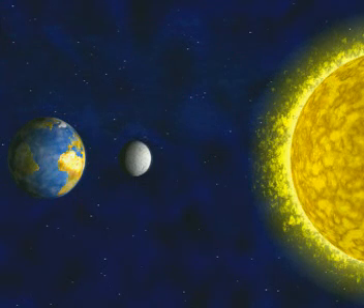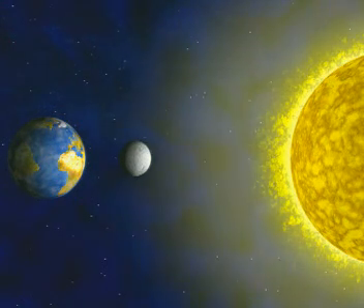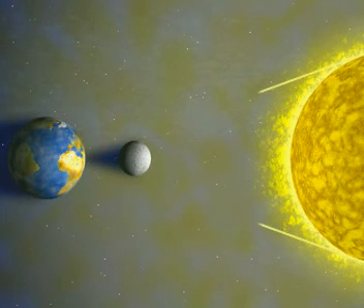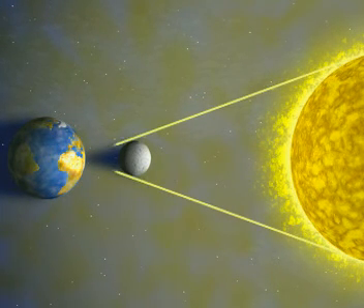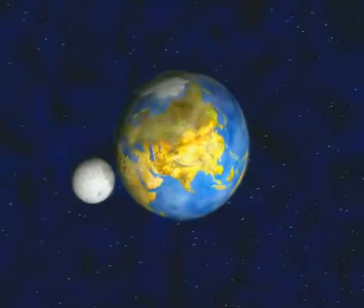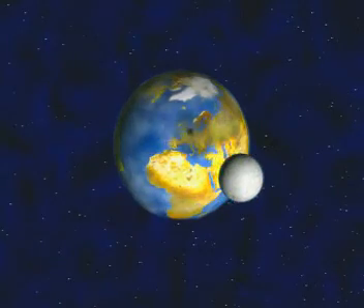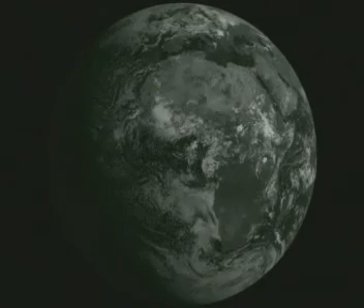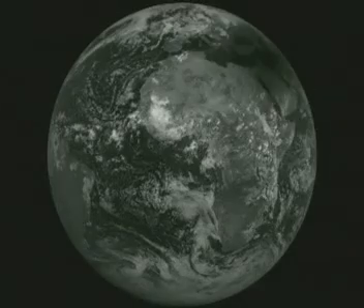In this position, the moon blocks out some of the sun's light so a shadow falls on our planet. This is because light always travels in straight lines and it can't pass through the moon. Only a small area directly behind the moon is in total darkness. As the moon moves, this shadow travels across the Earth.